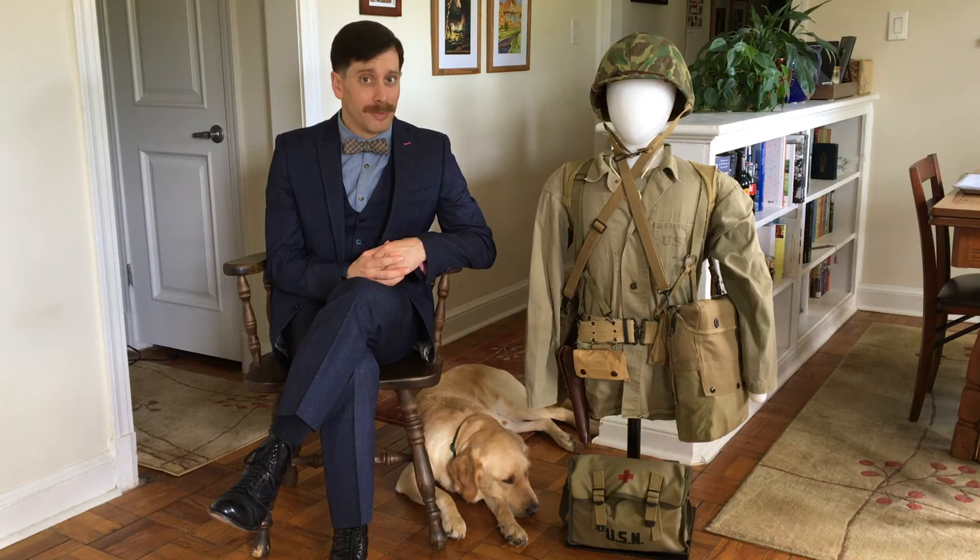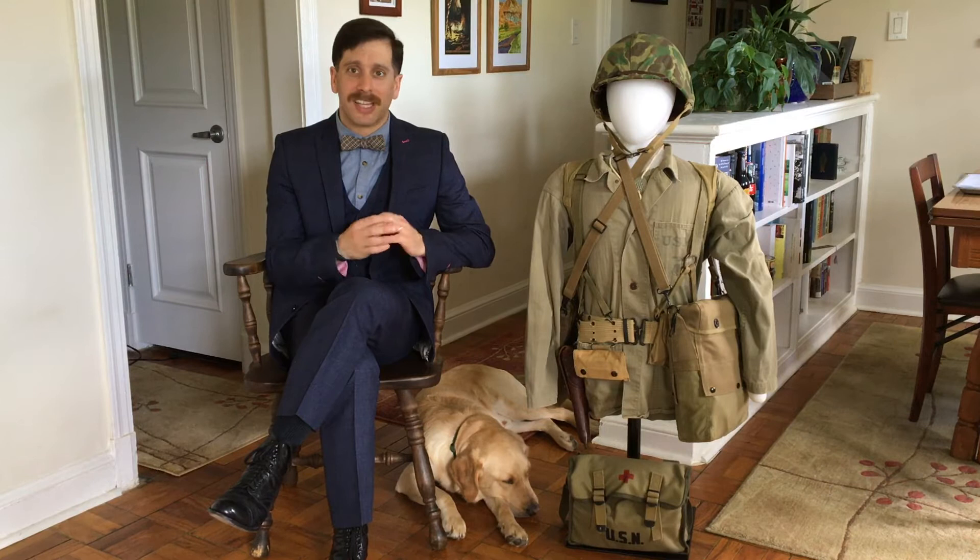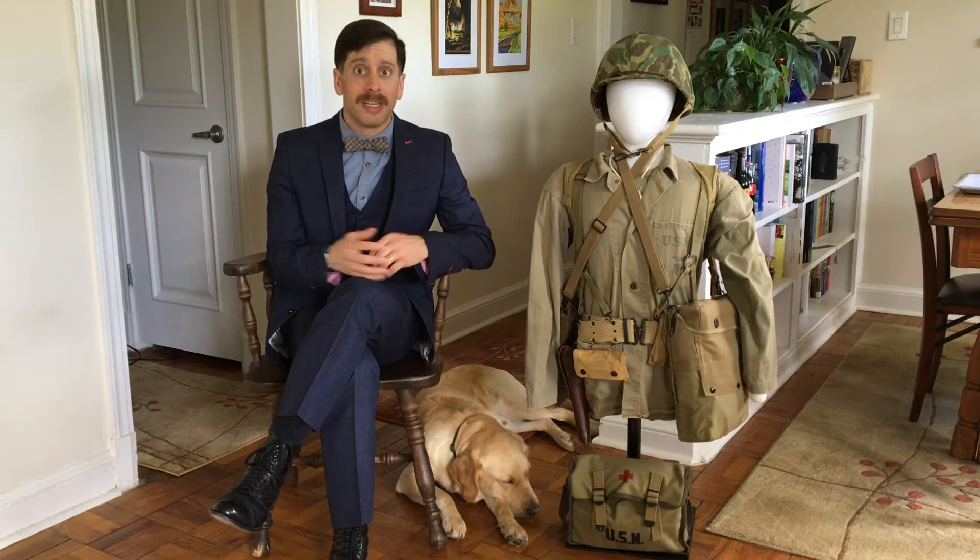Hello, Tom Fressa here from the Naval History and Heritage Command with another one of our Artifact Spotlights. This is where we take a look at the timeline of the US Navy and pull out different key artifacts and teach you about them. And today we are going to be focusing on the Corpsman from World War II.